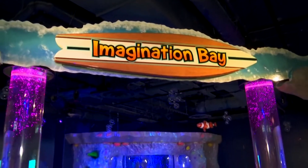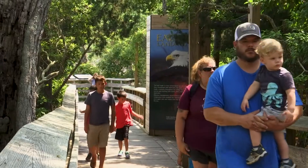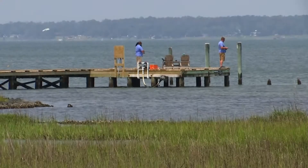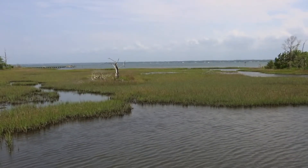Imagination Bay is fabulous and it was really intended for the little kids. People can even wander outside to catch a glimpse of North Carolina's wildlife. We have a boardwalk in the back — it looks out over the sound and there's lots of wildlife to see back there.